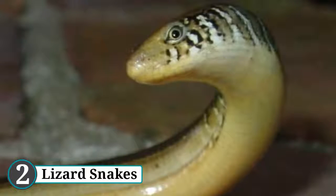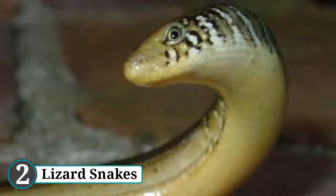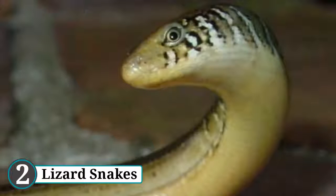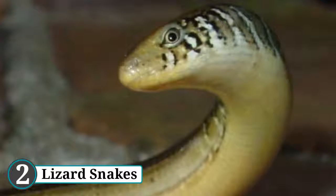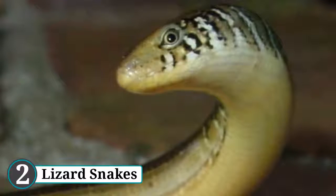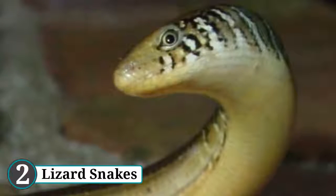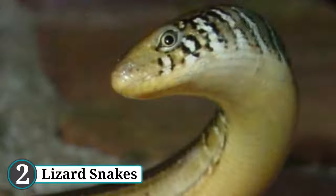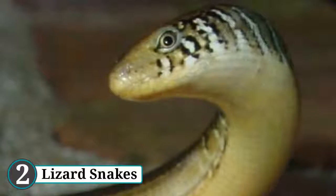Number 2: lizard snakes. If there's one thing we know about lizards, it's that unlike snakes they have legs — well, we were all wrong. Native to North America, the glass lizard looks exactly like a snake but is in fact nothing more than a long, legless lizard. The animals aren't considered dangerous to humans at all, but their striking resemblance to snakes no doubt serves to protect them from larger hunters.